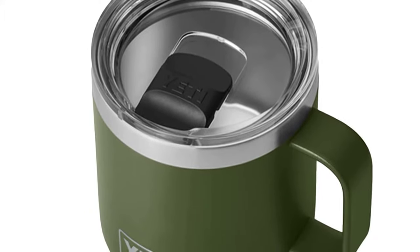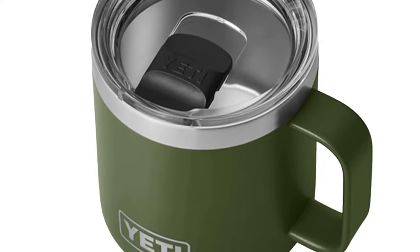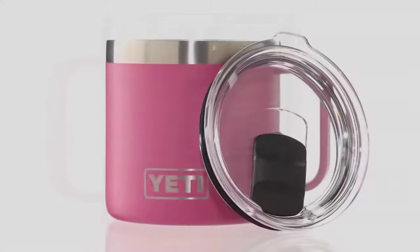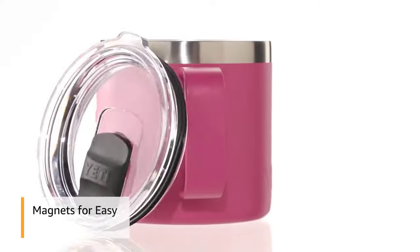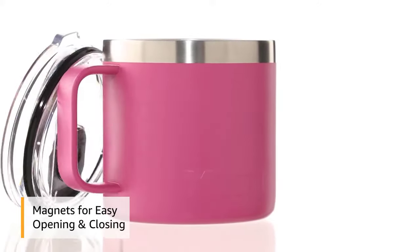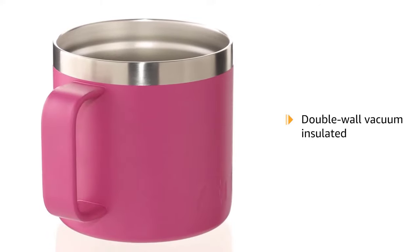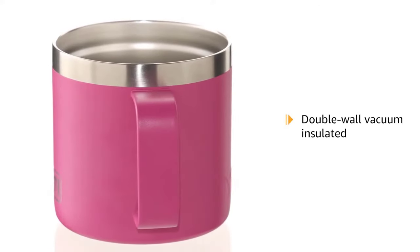This double-wall vacuum insulated body protects hands from hot or cold contents, so you can enjoy your favorite beverage at the perfect temperature without worrying about burns. The drink lid that uses the power of magnets keeps your favorite drink on lock, so you can rest assured knowing your beverage is sealed tight. This is the perfect everyday cup.